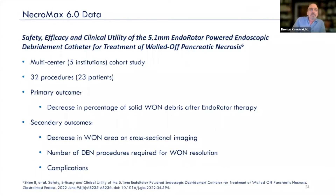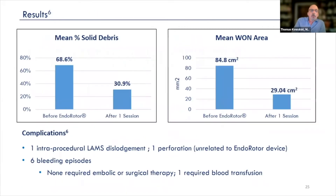We published this data as an early experience with the 6.0 catheter at this year's DDW. We had five centers that looked at data both retrospectively and prospectively — 32 procedures in 23 patients. What we measured was the percent decrease in solid debris as measured endoscopically and endosonographically, as well as the decrease in area of the walled-off necrosis cavity as measured radiographically.